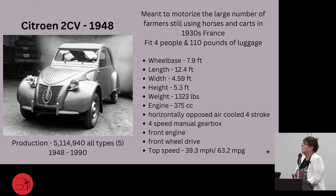Enter the 2CV. In 1948, 2CVs were meant to motorize the large number of French farmers still driving horse-drawn carriages in 1930s France. These fit up to four people and carried about 110 pounds of luggage. With only a 375cc engine, that's a really small engine. Top speed was 39.3 mph — not very fast. But they made a little over 5 million of these across five different types, a big number compared to some of the others we've seen.